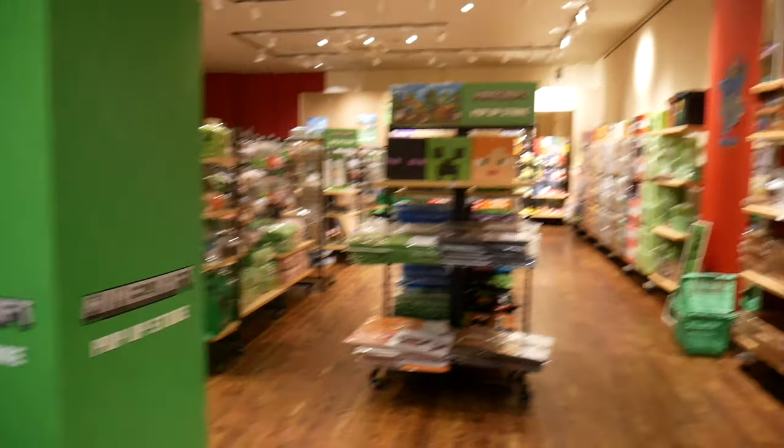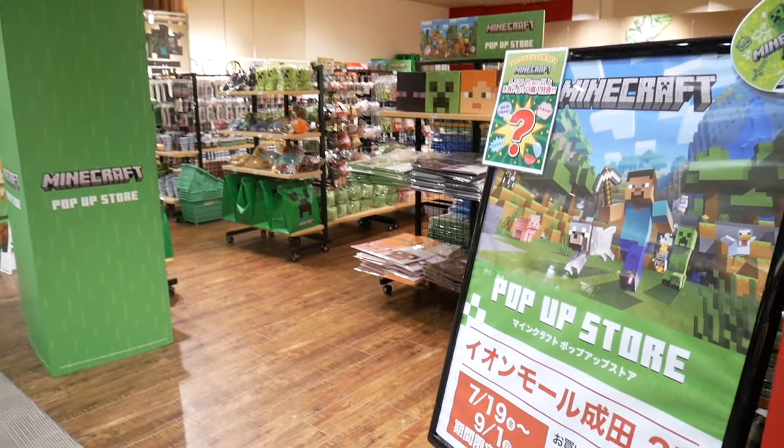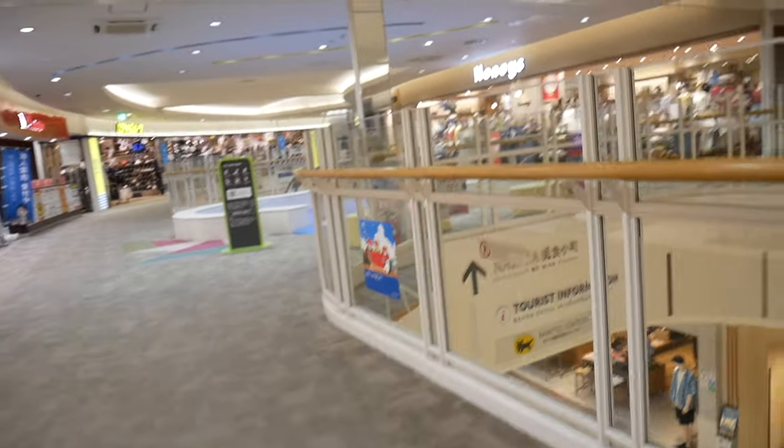There was even a Minecraft store! I didn't go inside, but I thought it was super cool to see. Minecraft is one of the best-selling games of all time, and Japan's gaming culture has definitely embraced it — no wonder they have a whole store for it.